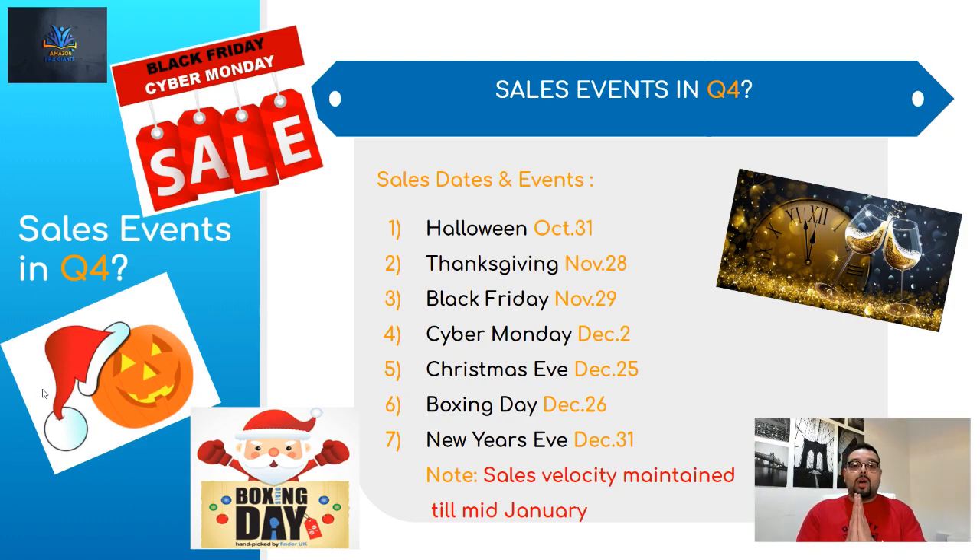These are the sales dates and events for 2019. Halloween is October 31st — so a lot of Halloween-related products like masks and costumes are going to get a lot of sales. Home and kitchen also booms during Halloween because people are making cakes, treats, and homemade stuff.